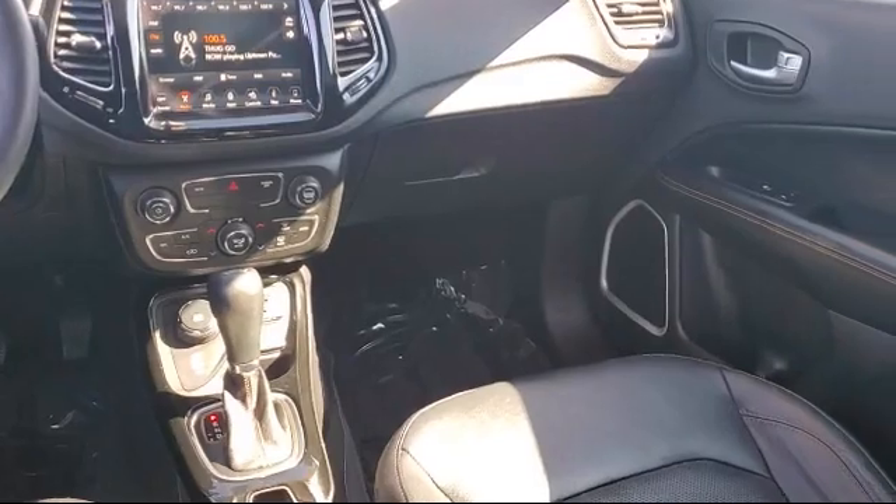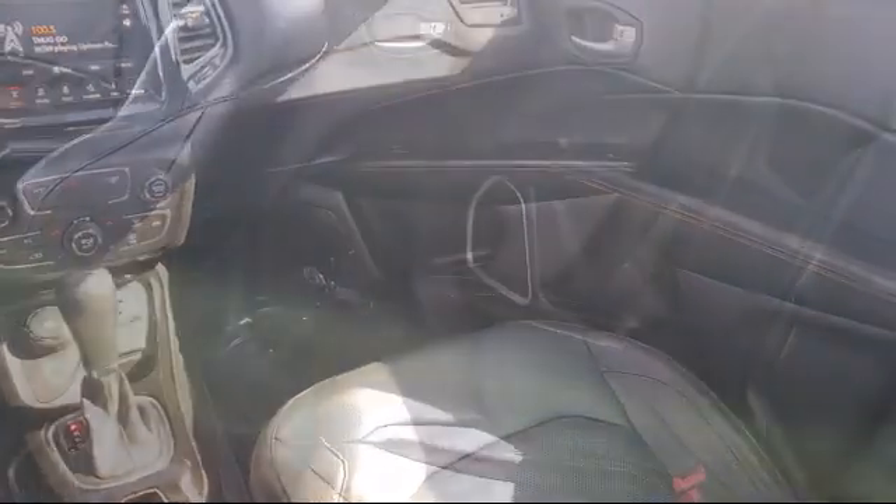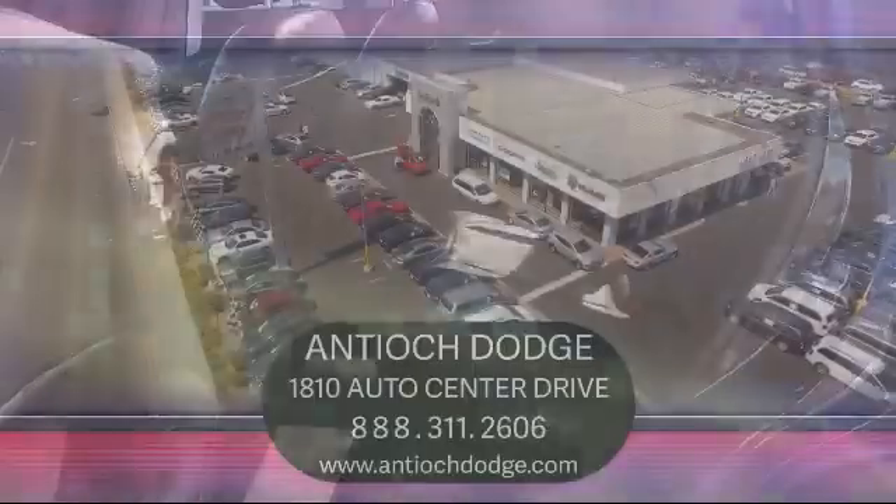We have a dedicated and friendly team, and we're ready to serve all of your automotive needs. We've been serving our community for over 25 years, and it shows. So come see us today and experience the Antioch Chrysler Jeep Dodge Ram way.